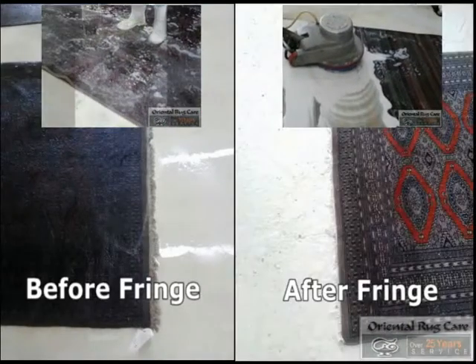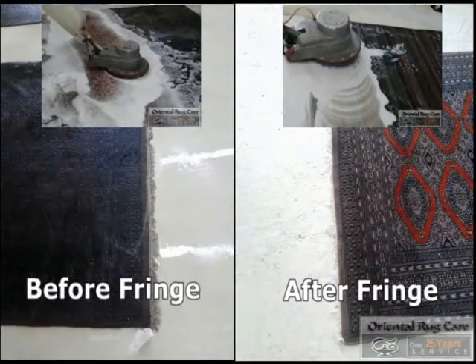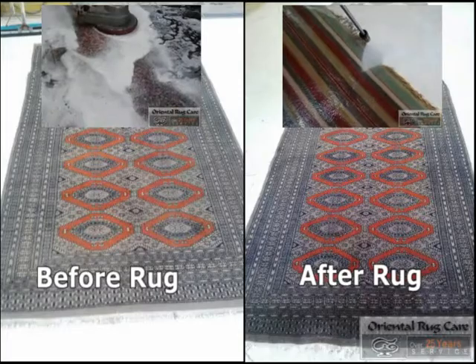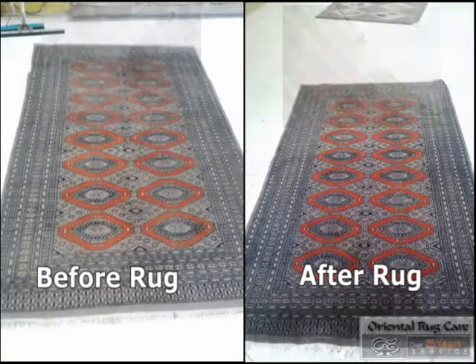We'd love to earn your business, doing so for over 25 years and right next to Wilt Matters. Oriental Rug Care dot com.